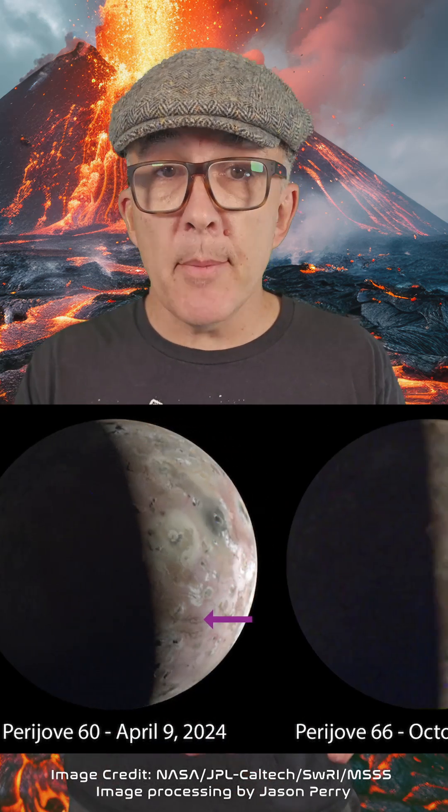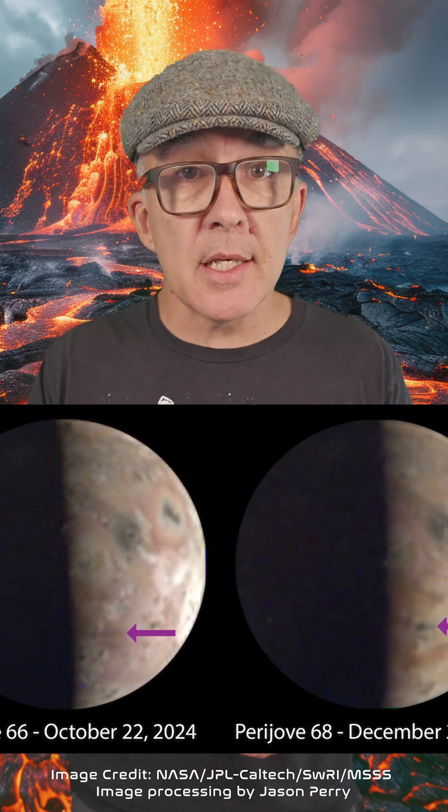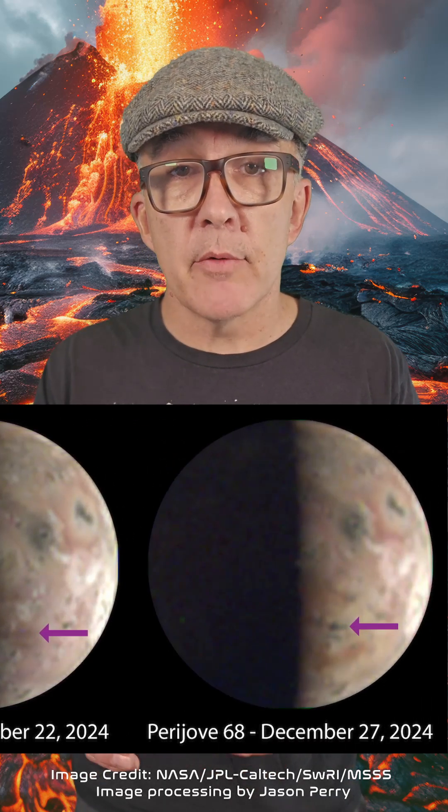In these visible light images from a separate instrument on Juno, comparing two previous flybys to the new pass, you can see significant changes to the surface of Io in the region of the hotspot.